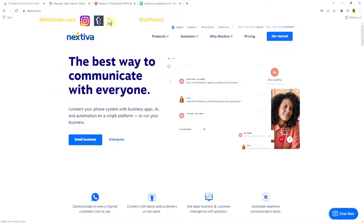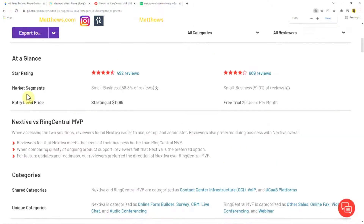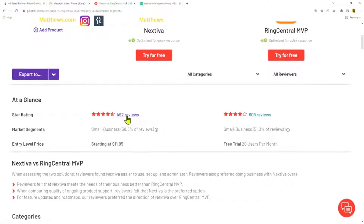One of the resources I like to go to for comparing is G2 Crowd. Looking at star ratings, Nextiva has 609 reviews and RingCentral has 492 reviews. For entry-level price, Nextiva is $11.95, and RingCentral offers a free trial.